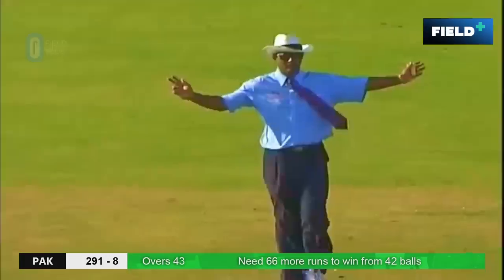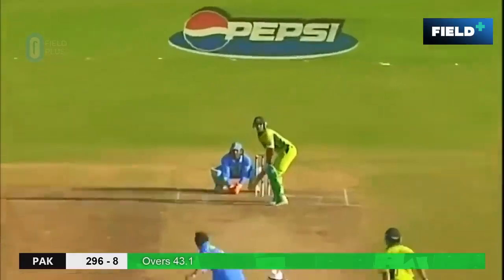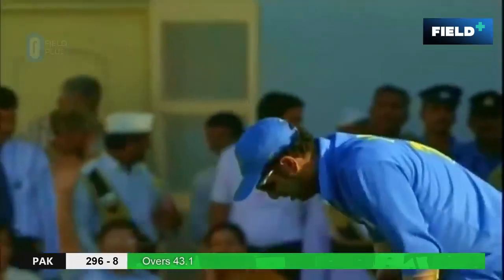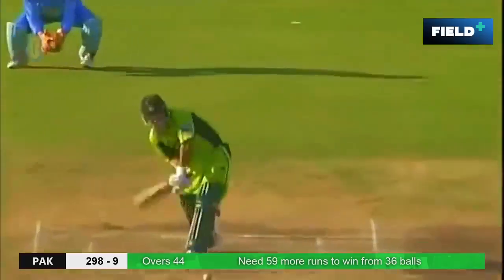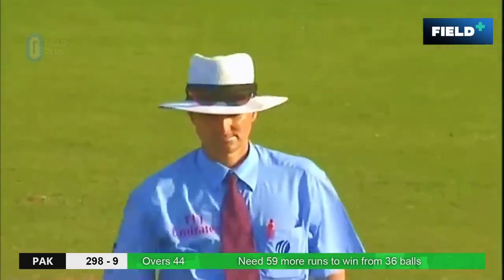That's in the air and a very good catch — excellent catch by Yuvraj Singh. As he hurt himself. That's an appeal — close one and he's given. He's given it.